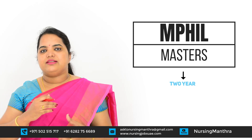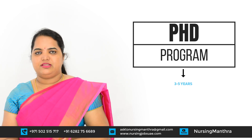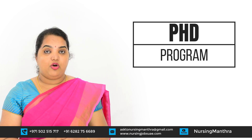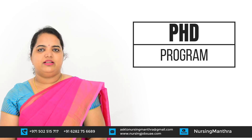After MPhil, or even after MSc, you can study a PhD program. The PhD program is 2 to 3 years in duration. It depends on your guide and your university — the time duration will differ based on how fast you are completing your research process. That's why it can be 3 to 5 years.